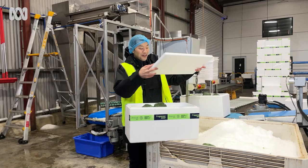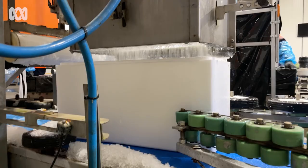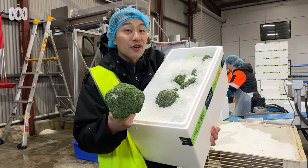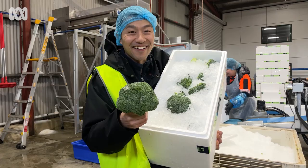Where should you store your broccoli? Broccoli is packed in ice here at the farm. When you bring it home, you should store it in the coldest part of your fridge, because broccoli loves the cold. The coldest part is probably the crisper or at the back where the cool air is coming out — that will keep the broccoli as fresh as possible for as long as it can.